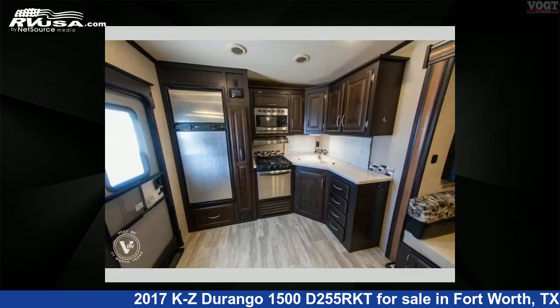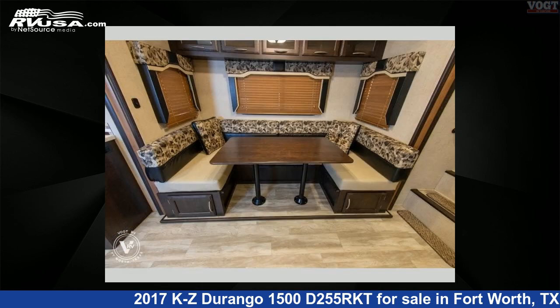For more information and pricing on this unit, and to see all units available for sale by Vote Family Fun Center, visit RVUSA.com.